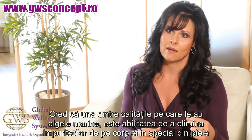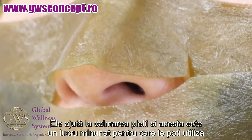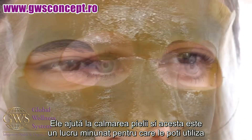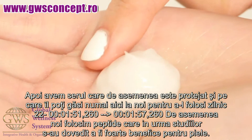It's loaded with minerals, vitamins, amino acids, and a lot of nutrients that are really good for us. One of the things I like about kelp so much is its ability to help remove impurities from your body, especially your skin. It helps to calm skin and soothe it. It's designed for soothing, lifting, and tightening the skin.